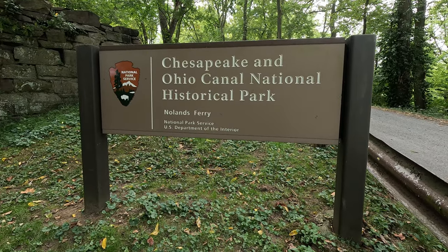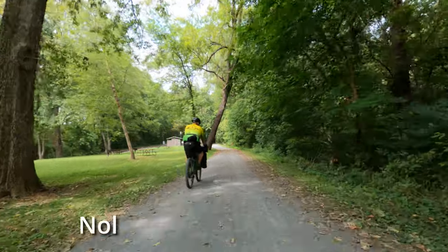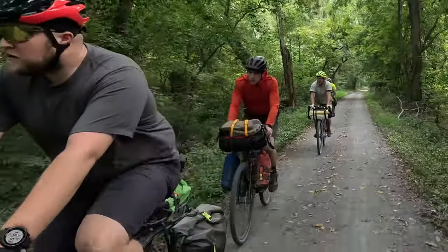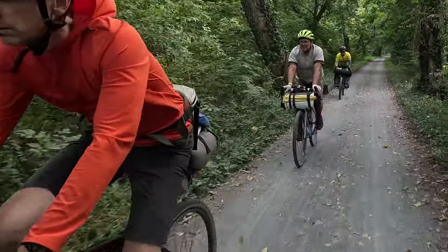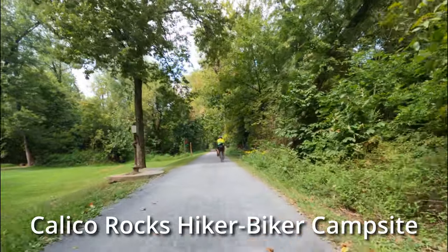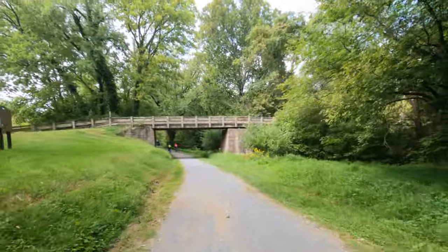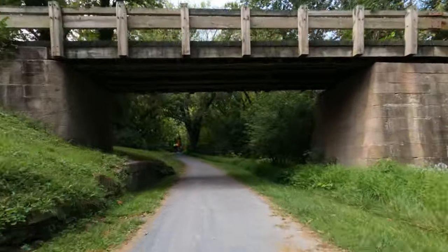Ferry operations were licensed here as far back as 1735, connecting a north-south route that became known as the Carolina Road. In fact, a young Thomas Jefferson crossed the Potomac here on May 10, 1776 on his way to signing the Declaration of Independence in Philadelphia. Calico Rocks Hiker-Biker Campsite is named for the composite rocks found in this area — also called Potomac Marble, they are a mix of pebbles and limestone.